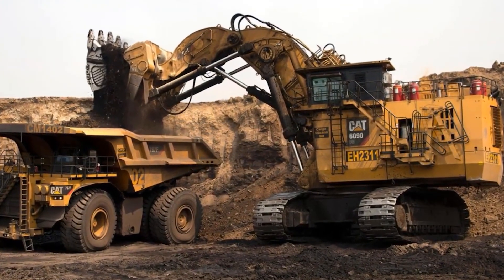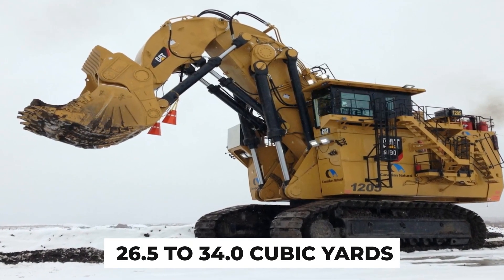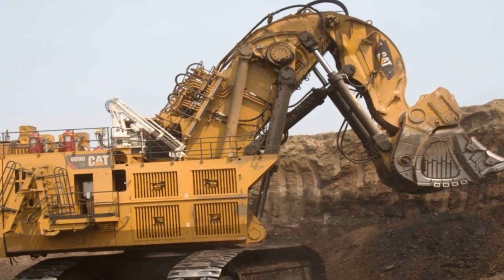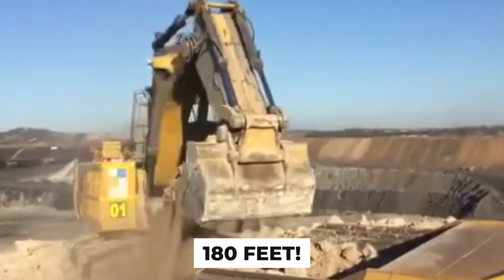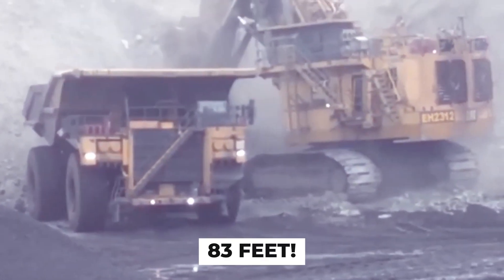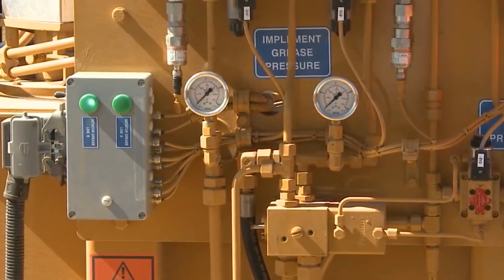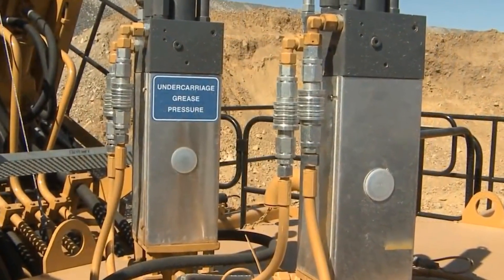And the sheer amount of material it can scoop up is staggering. With its colossal bucket capacity of 26.5 to 34.0 cubic yards, it can move mountains — well, not literally, but you get the idea. The 6090 FS can reach up to a staggering 180 feet — like reaching the top of a skyscraper without breaking a sweat — and as for digging depth, it goes as deep as 83 feet.